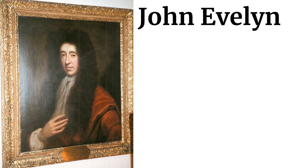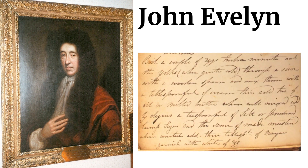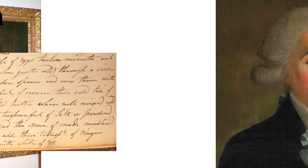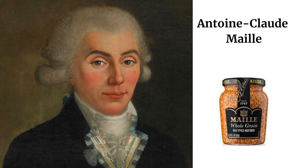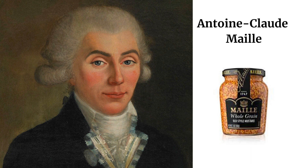One such mustard enthusiast was John Evelyn, the 17th-century wordsmith and green thumb, who penned his experiences of using a quern to craft mustard condiments. Fast forward to the mid-18th century, and a Frenchman by the name of Antoine-Claude Maillet revolutionized mustard production. Maillet kicked off the mass production of prepared mustard, a legacy that continues today with old-style mustard, also sometimes dubbed whole-grain mustard, keeping the tradition alive.